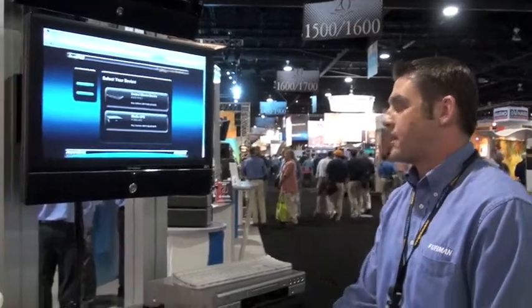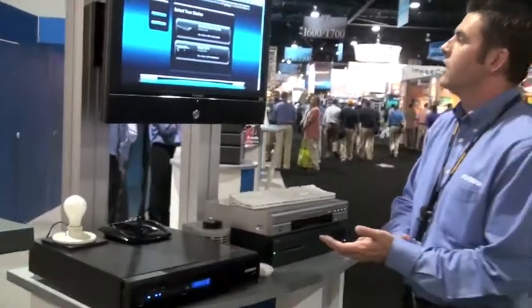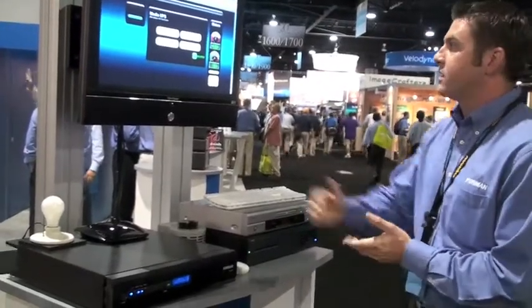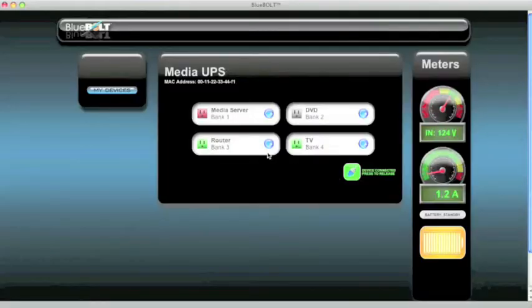Right now we're going to go ahead and control the F1500, our battery backup unit. Within this next screen we'll be able to monitor our outlet status. Green means that the outlets are on, red means that the outlet is locked, and gray means that the outlet is off — with a simple click of a button.